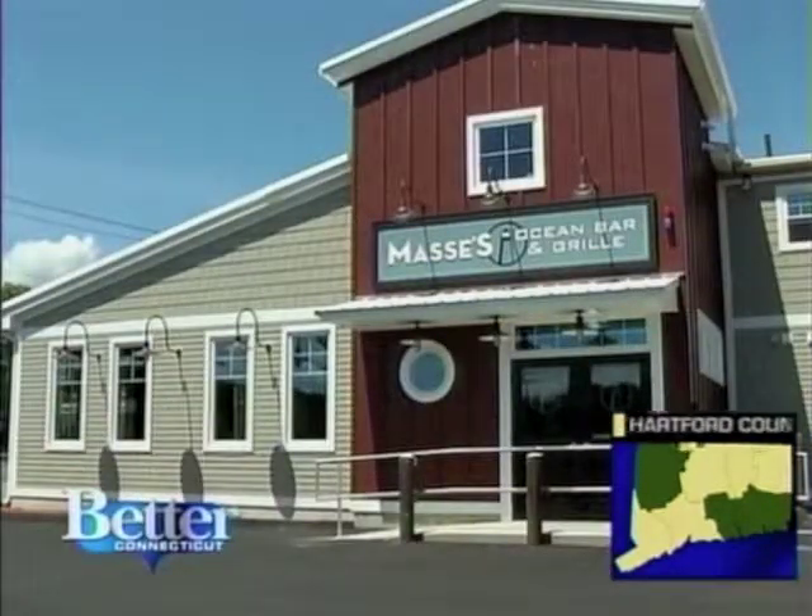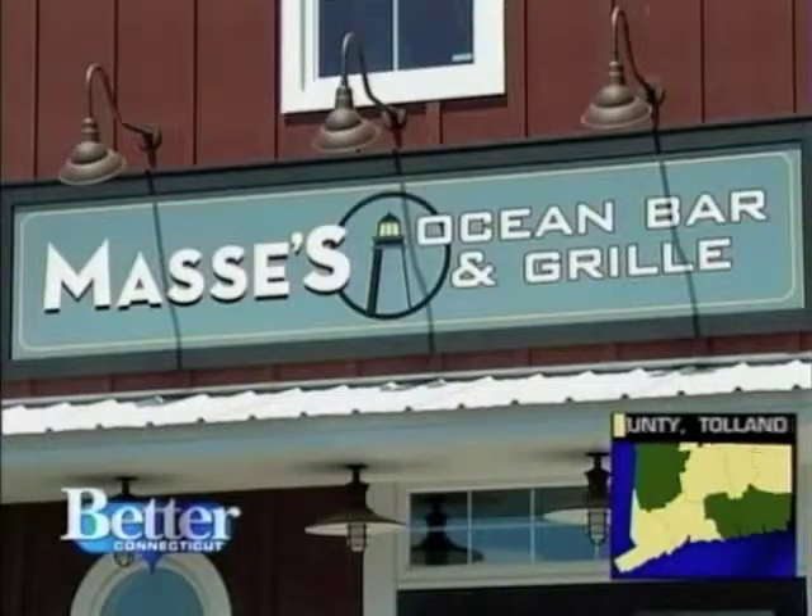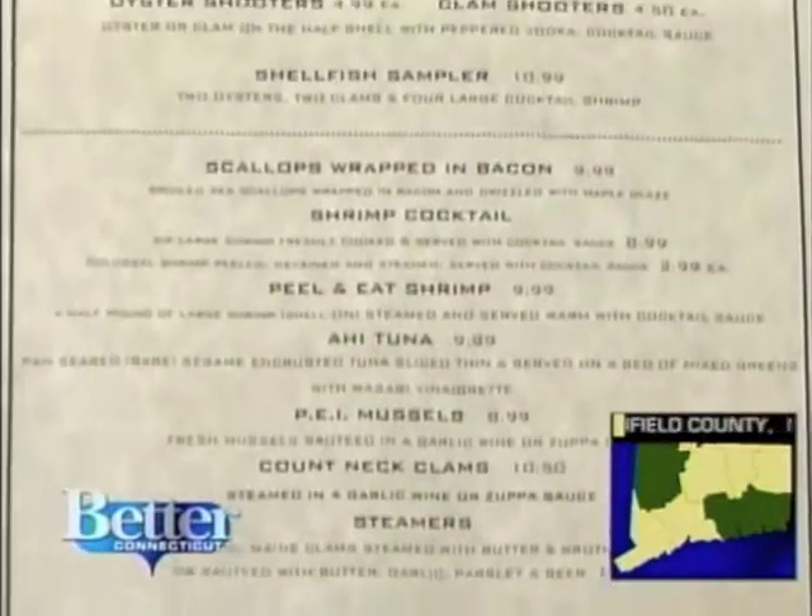Massey's Ocean Bar and Grill in Chicopee, Massachusetts has been serving up some of the best seafood for four generations. Patrick Goff is part of a new generation that's helping transform the look while keeping the traditions families have always loved here.